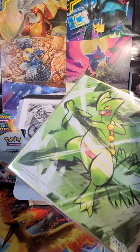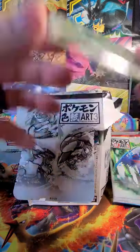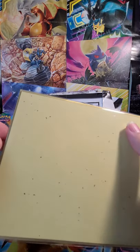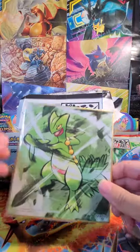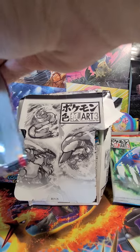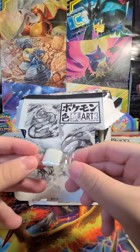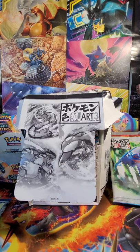Here we have the first one — we have a Sceptile. Very nice. That's actually my favorite of the first three starters. As you can see they're just little panels with a little bit of plastic around them. Very lightweight, very nice art decoration pieces. So this is our first one — Sceptile. There's a little gum candy in there as well. Alright, let's keep going.